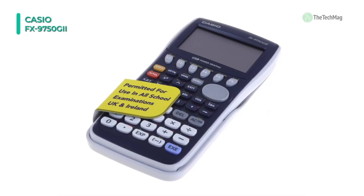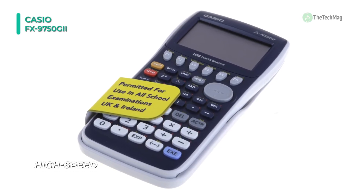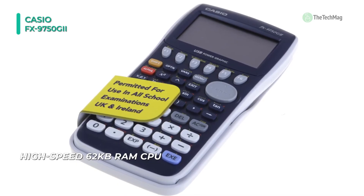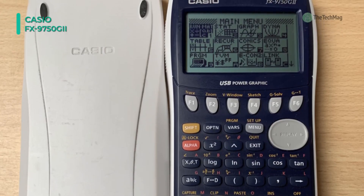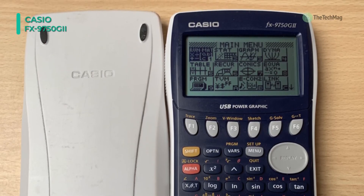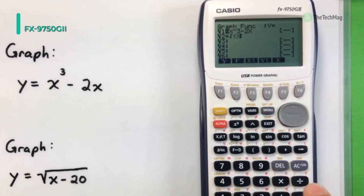Rather than the memorization of keys, it features a high-resolution LCD with enlarged dot area technology that produces sharp, easy-to-see formulas, graphics, and statistical data representation to enhance student comprehension. The accelerated processing speed results in accurate, swift calculations that support student success, especially at test time.